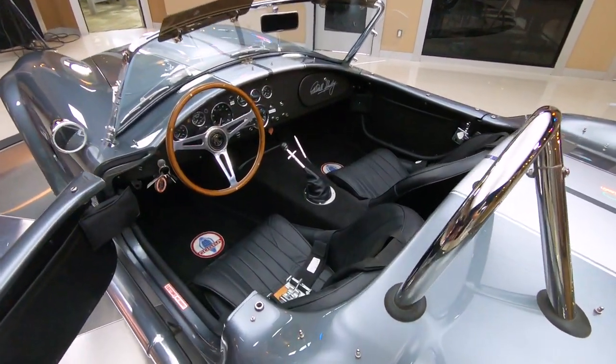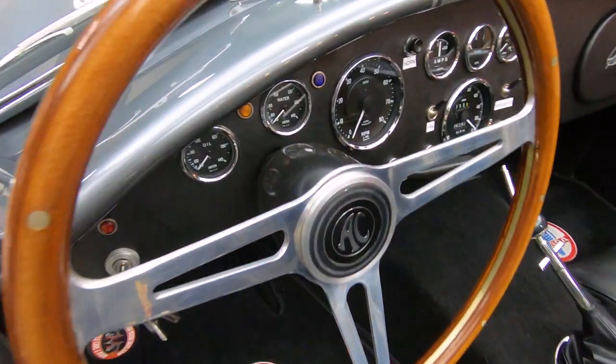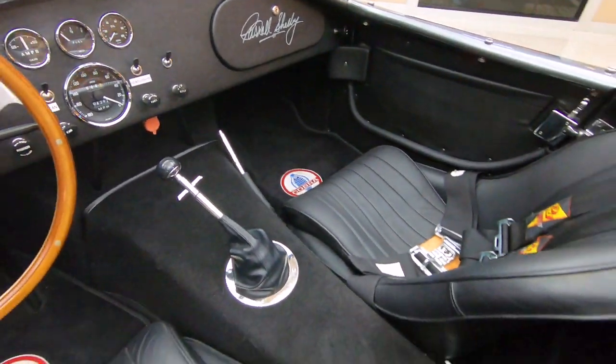It's got the wood steering wheel and the four-point harnesses on the seats. I tell you what, you better buckle up — your passenger definitely needs to buckle up. This thing is a rocket ship. You'll leave without your passenger.